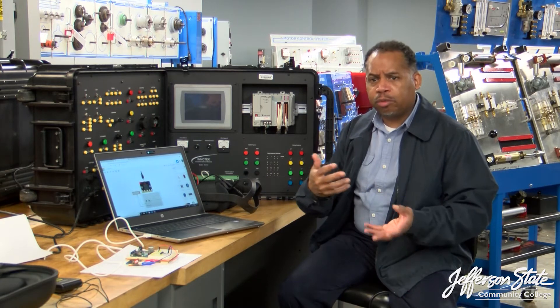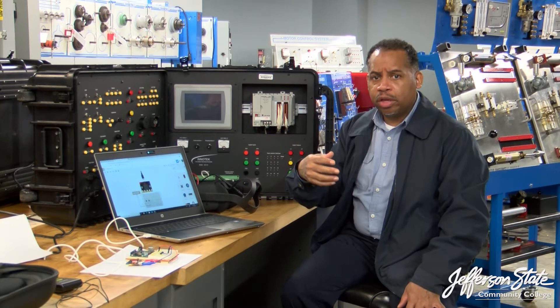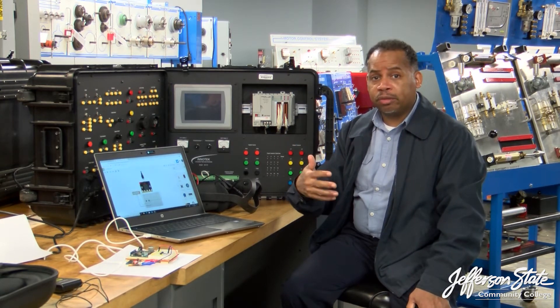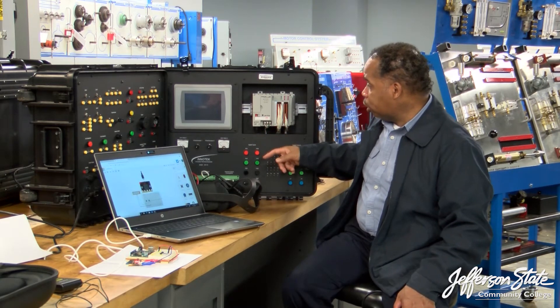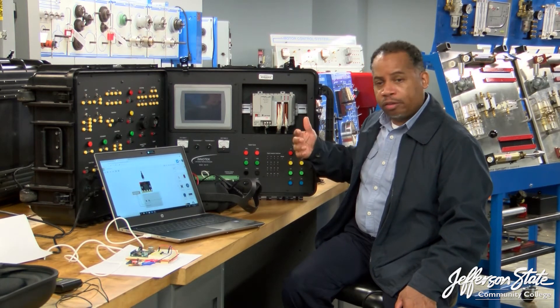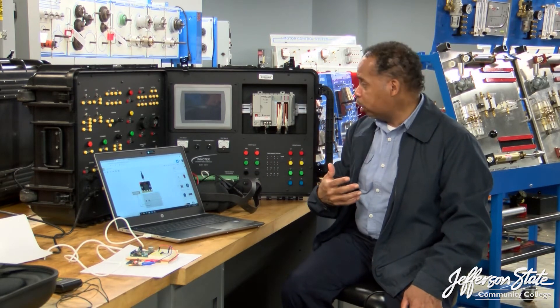We're talking about palletizing machines that can wrap products, conveyors — those devices have electromechanical or electronic sensors. This trainer will allow you to become familiar with the operation, writing the ladder logic, and also doing the diagnostics. As an instructor, I can put faults in here, which will help in your troubleshooting endeavors.